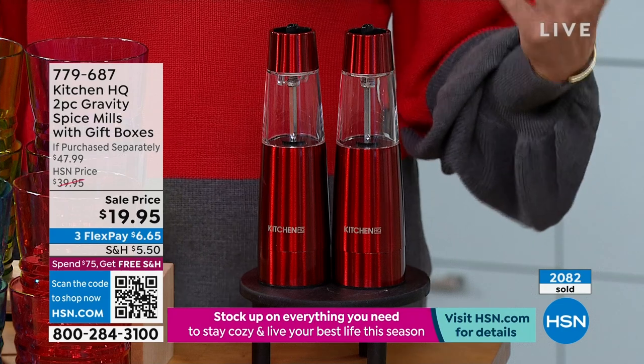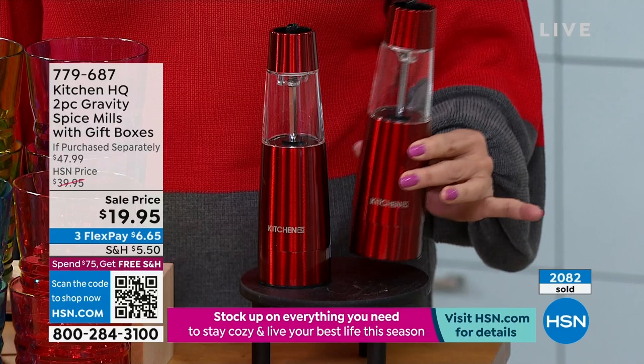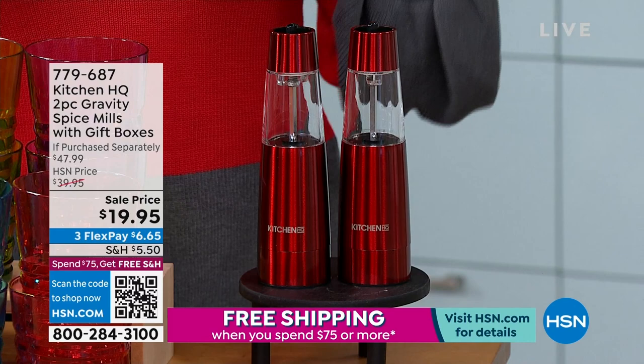With the peppers and the salts, get a couple of sets — you will love having them. They work out to be $10 each, it is a fabulous buy. All you do to use them is just tip them over and they start working. We have the two top-selling colors left: the red and the stainless, which has been our best seller.